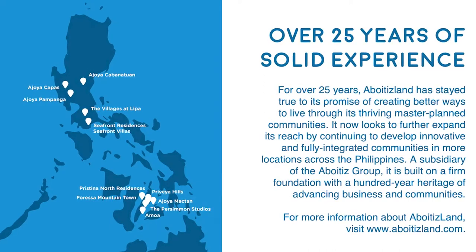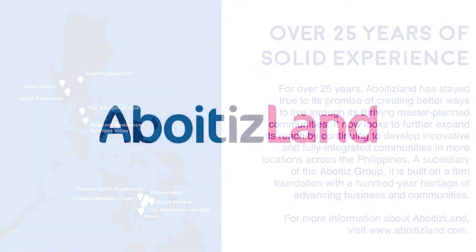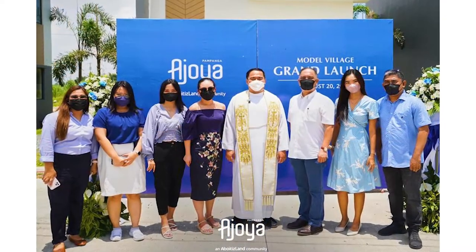With more companies embracing the work-from-home and hybrid setup, the rise and preference for bigger living and open spaces, now is the best time to experience what Ahoyah Pampanga has to offer through our newly opened model village. For over 25 years, Aboitiz Land has stayed true to its promise of innovative ways to bring more Filipinos home through its thriving master plan communities.